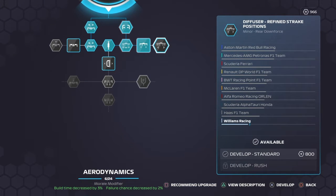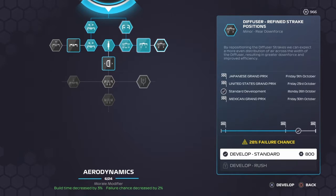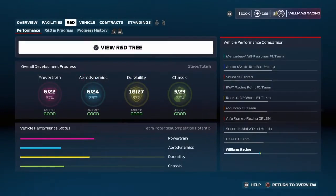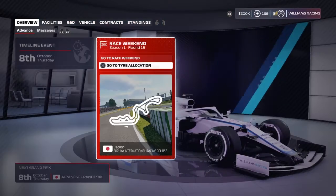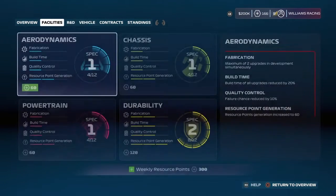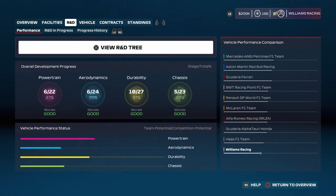There will be an aerodynamic upgrade here, which is a minor upgrade, so it should be with us by the 26th of October. We'll have a quick look at the tyre allocation before we jump into the race weekend. We're still a ways behind Haas, so we need to get some more upgrades on the car before the end of the season. Our aerodynamics and chassis departments are way behind our durability and powertrain, so we've got some catching up to do.